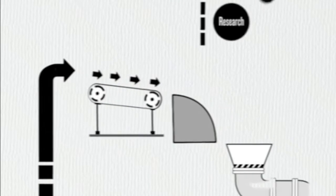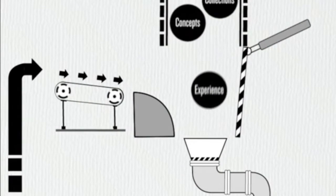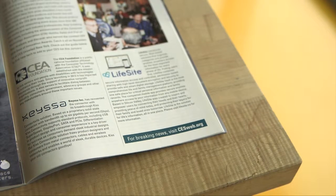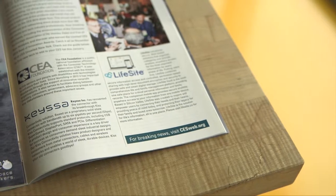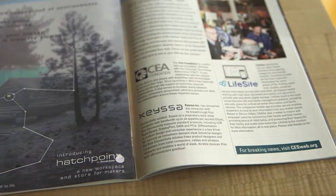We want Hatchpoint by Brookstone to be the place discoverers, makers, and innovators go to bring their dreams to life. To give our audience a glimpse of this idea, we created interactive print ads that will be run in publications they already read,